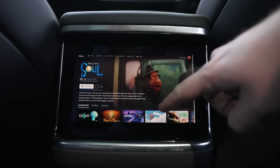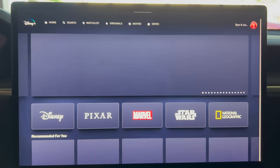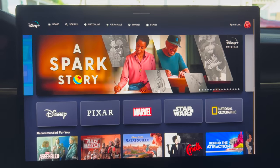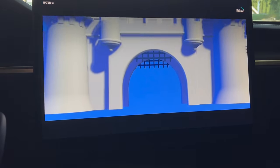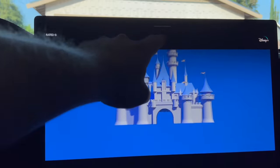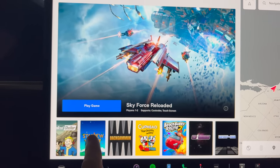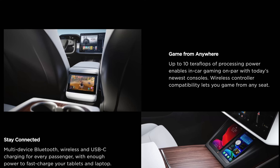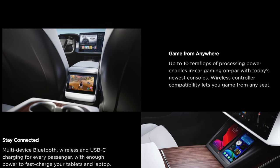That sound system also gets featured with the various entertainment options included in the car for rear passengers when driving, or front passengers when parked, for charging or anything else. Included on screen is Netflix, Hulu, YouTube, Twitch, and Disney Plus. There are also a slew of games included, and this new Model S features a huge upgrade in that department — up to 10 teraflops of processing power enables in-car gaming on par with today's newest consoles. Wireless controller compatibility lets you game from any seat.